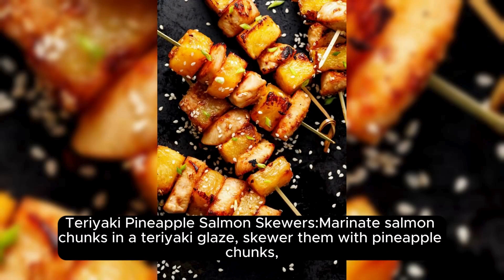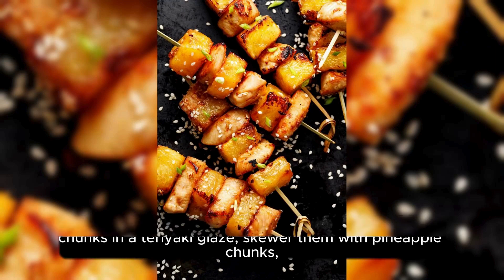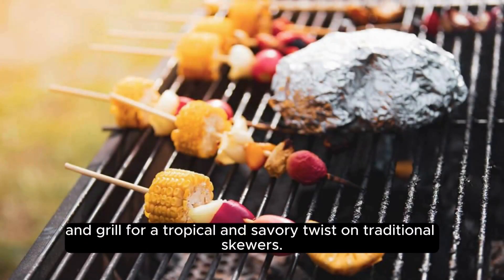Teriyaki Pineapple Salmon Skewers: Marinate salmon chunks in a teriyaki glaze, skewer them with pineapple chunks, and grill for a tropical and savory twist on traditional skewers.